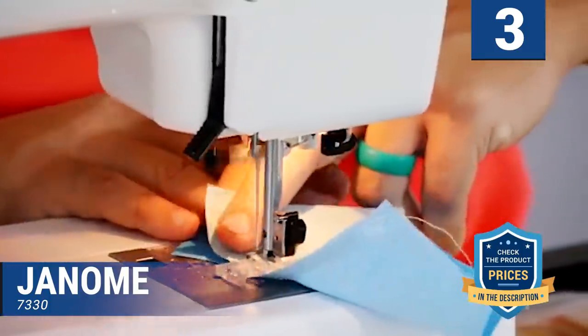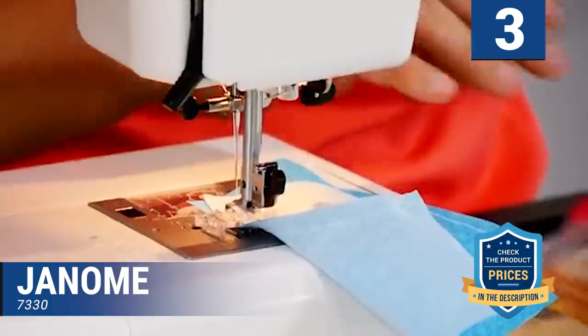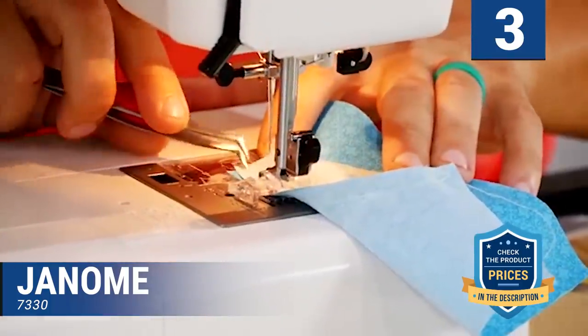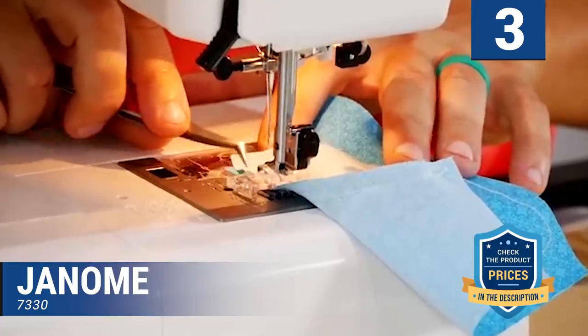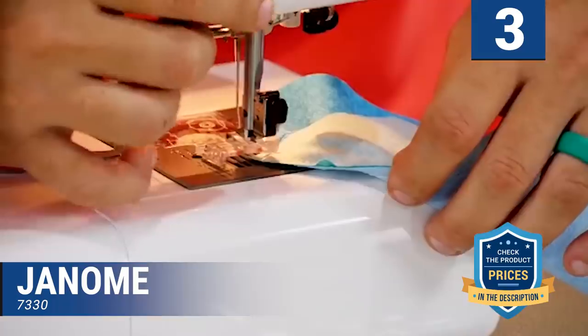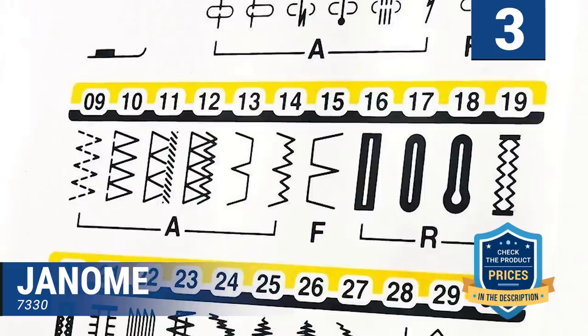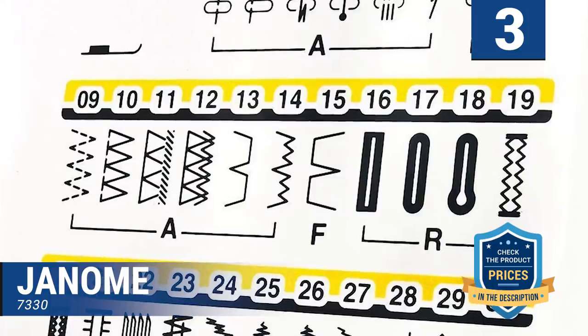The LCD display helps you select and see the stitch you want to work on. It is quiet, hence will not disturb anyone. It can handle thick layers of fabric comfortably. There is a maximum stitch length and width of 5mm and 7mm respectively. It can also handle your buttons without any glitch. With a pretty bright work light, you can work comfortably at night.